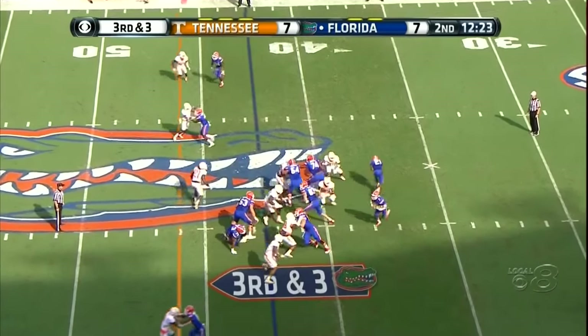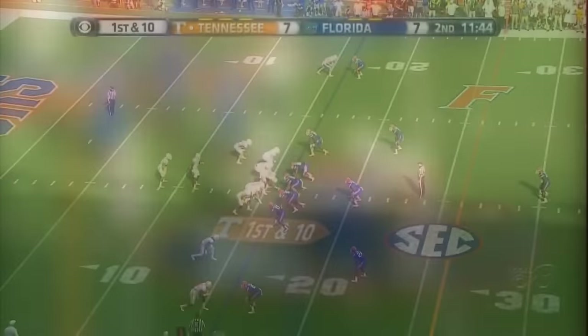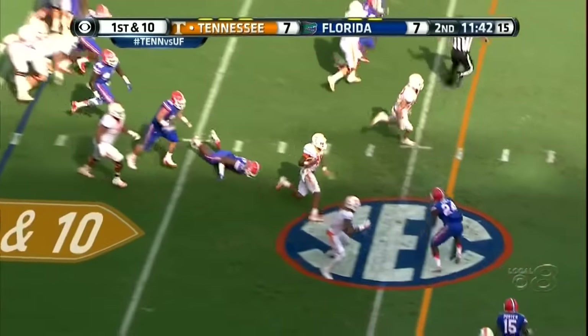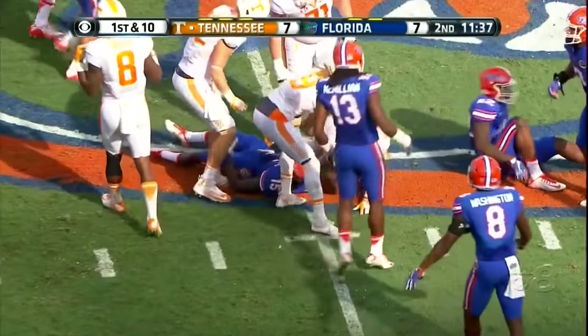It comes third and three. Here comes the blitz — Greer doesn't get it. And Vern Hargraves is back on the field. Up the middle, Dobbs — gets a block, called down from behind but moves it all the way out to the 45-yard line.